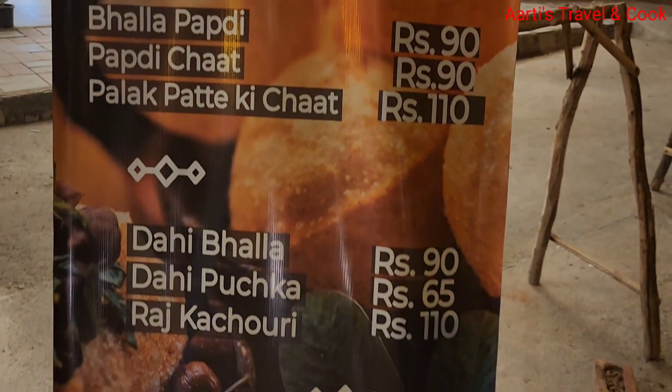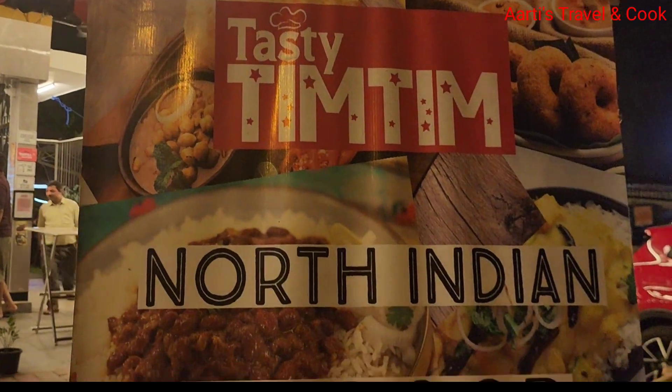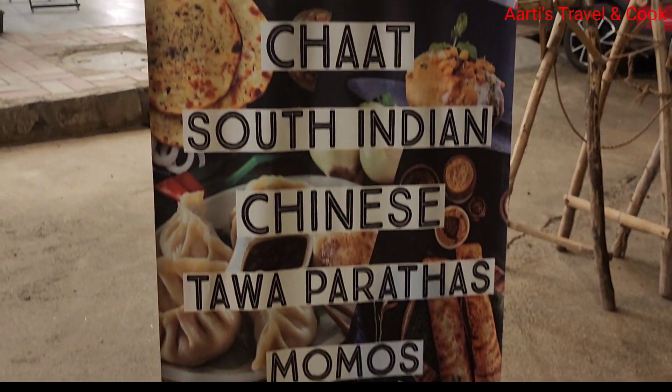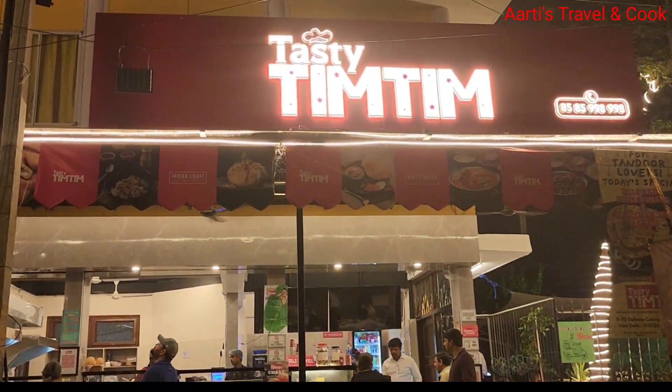Here you will find panipuri, gol gappay, bhalle paapdi, paapdi chaat, dahi bhalla, dahi kachori, north indian thali, tandoori chaat, south indian, chinese, tawa, paratha, momos — all in one place. This is Tasty Tim Tim.